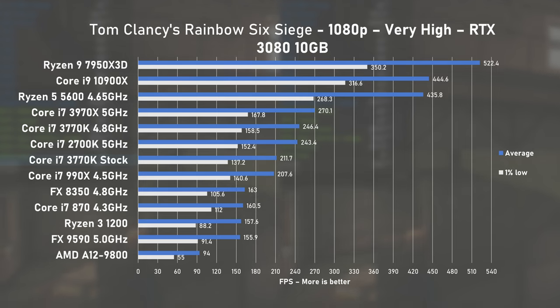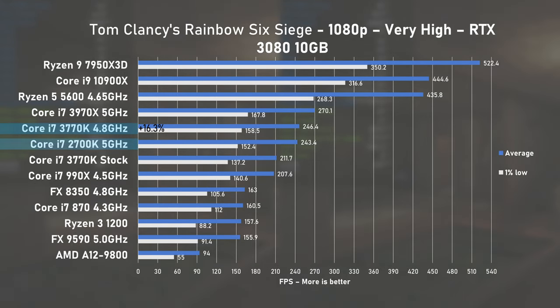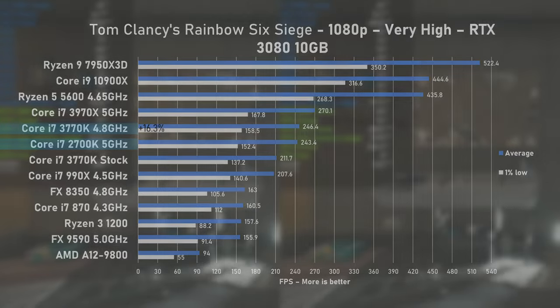Not much changes in Rainbow Six Siege and the 3770K continues to deliver steady performance that's on par with the 2700K. Overclocking provided a nice 16% uplift to average FPS at 246 and 1% lows at 158.